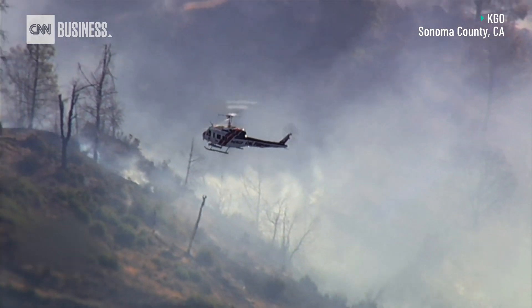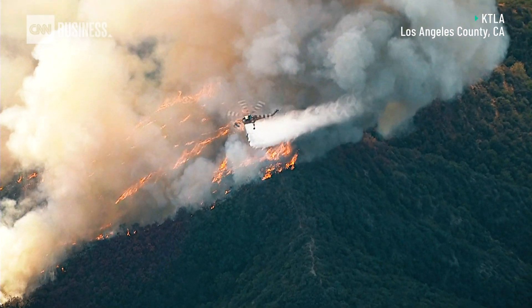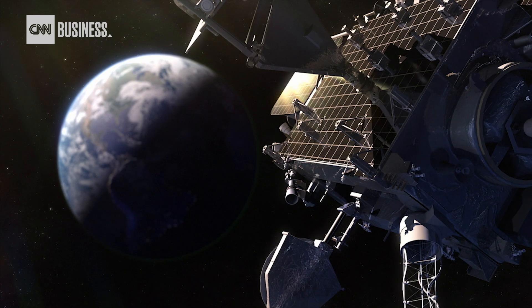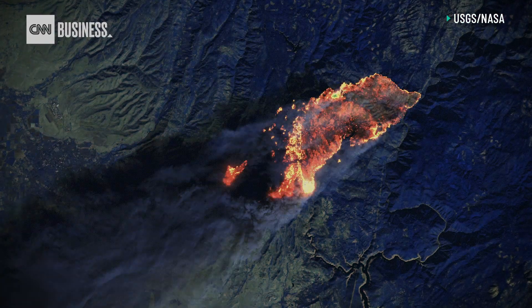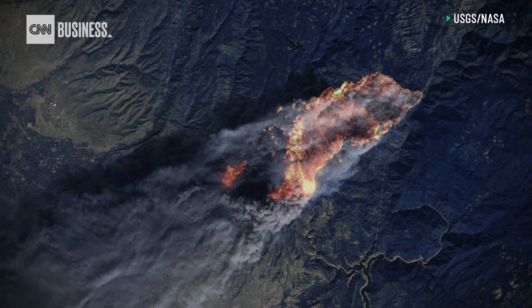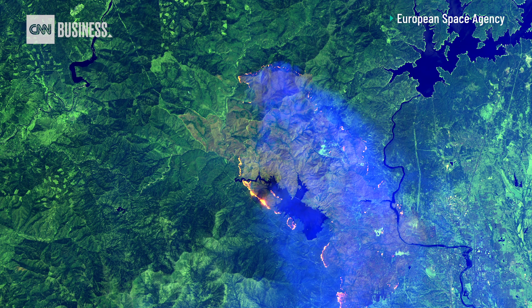One startup says it's found a way to spot fires just minutes after they spark. From the image being captured in space to producing an alert, it's about nine minutes start to finish. Based in Santa Fe, New Mexico, Descartes Labs uses cloud-based artificial intelligence to analyze huge swaths of real-time satellite imagery and identify fires.